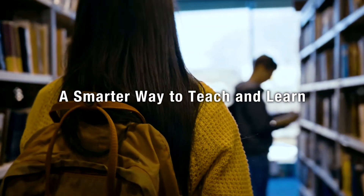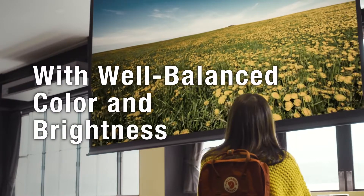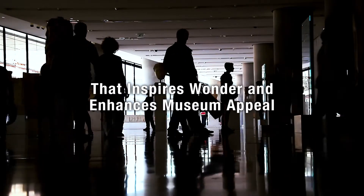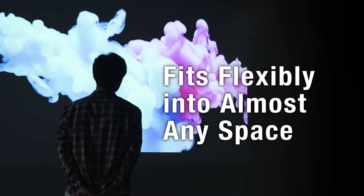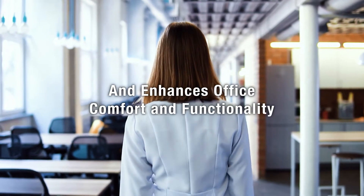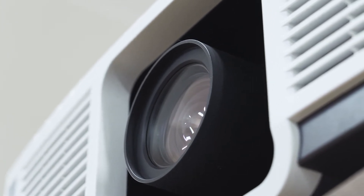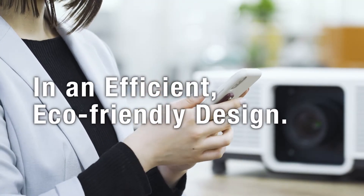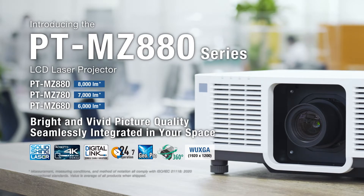There's a new kind of projector that works smarter in the classroom and beyond. A projector that balances color and brightness for a more engaging experience, inspires wonder and deepens impact in immersive environments, integrates flexibly into system infrastructure and installation environment, and enhances comfort with silent projection in an eco-friendly, energy-efficient and functional design. Introducing the PT-MZ-880 series for vivid pictures seamlessly integrated in your space.